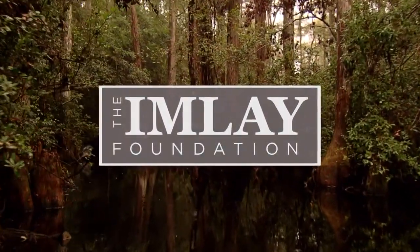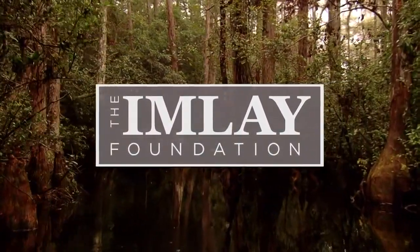Funding for Georgia Outdoors has been made possible in part by the Imlay Foundation and from viewers like you.